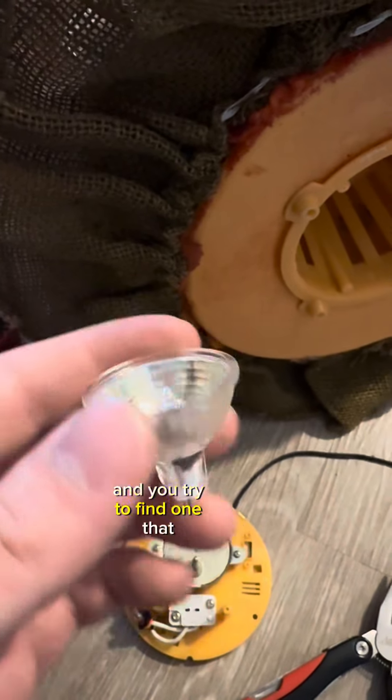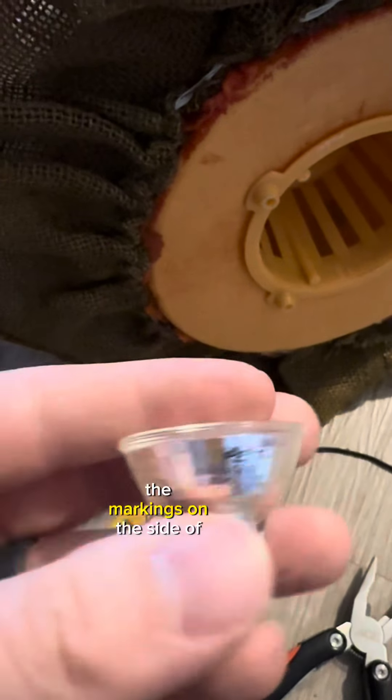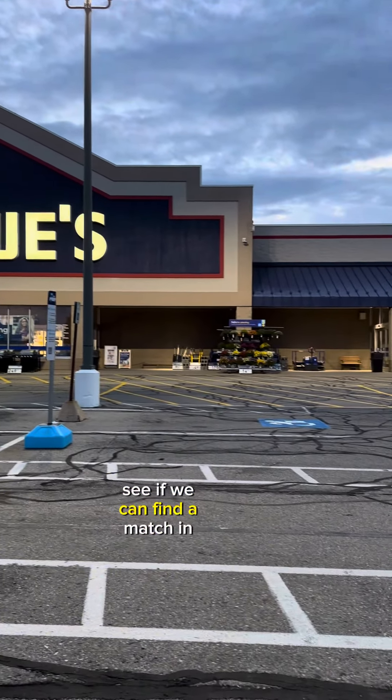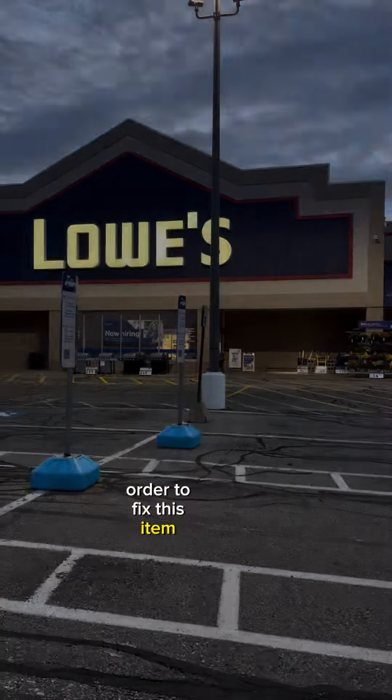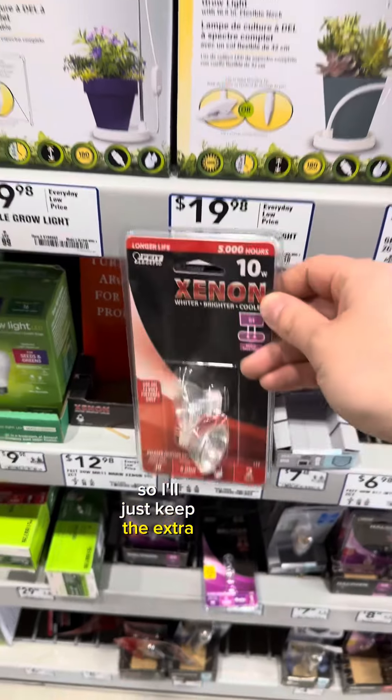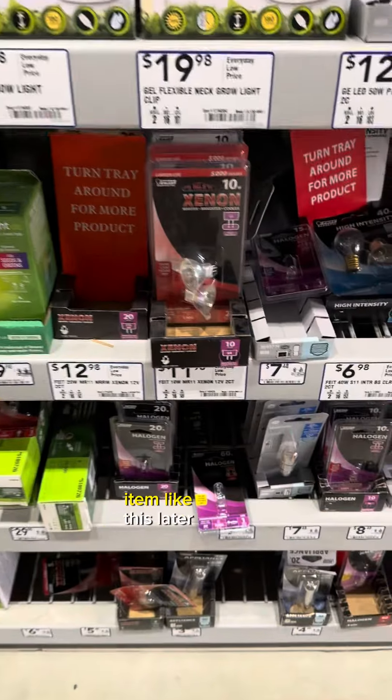You just take it out and try to find one that matches exactly to the markings on the side of the bulb. So let's go to Lowe's and see if we can find a match in order to fix this item. I found a two-pack for $12, so I'll just keep the extra one in case I find another item like this later.